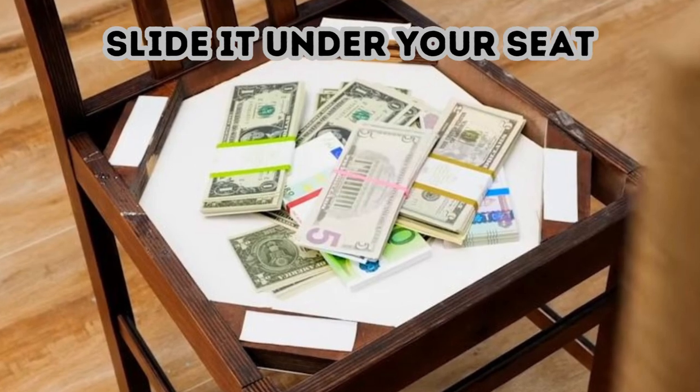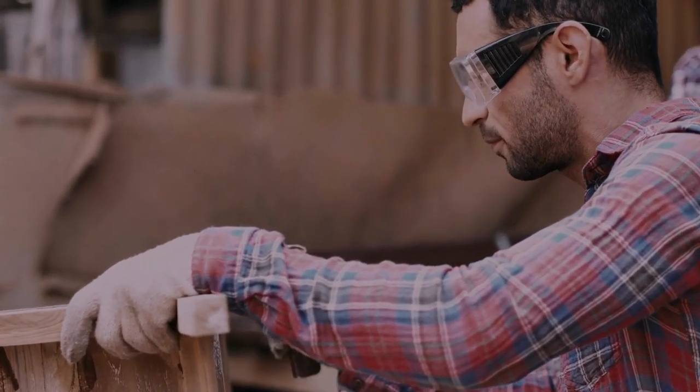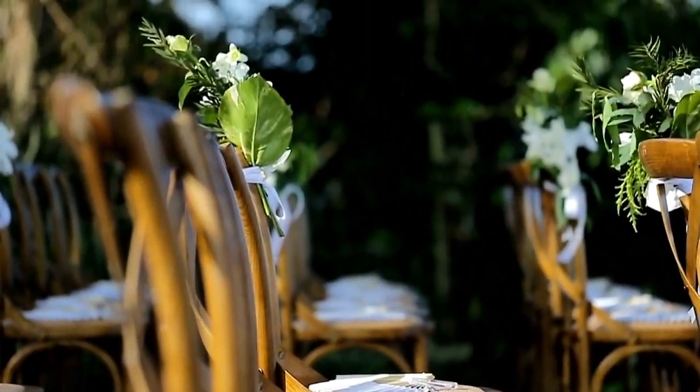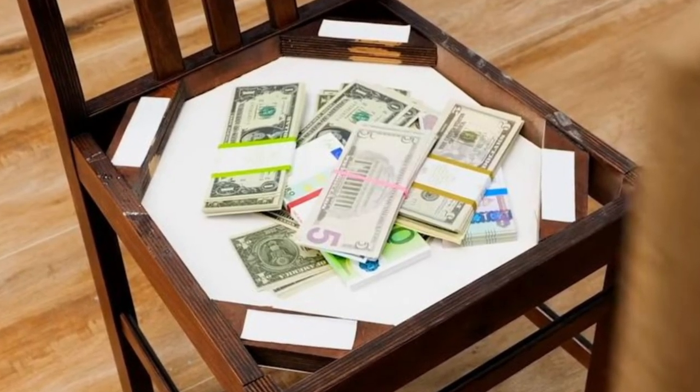Slide it under your seat. Two, four, six, eight — how many chairs do you have surrounding your table? If they're traditional dining chairs, you can use the upholstered cushions to your advantage. Install hinges underneath the seat so you can flip the cushion up and down, giving you an easy-to-open, easy-to-hide place for sensitive documents.